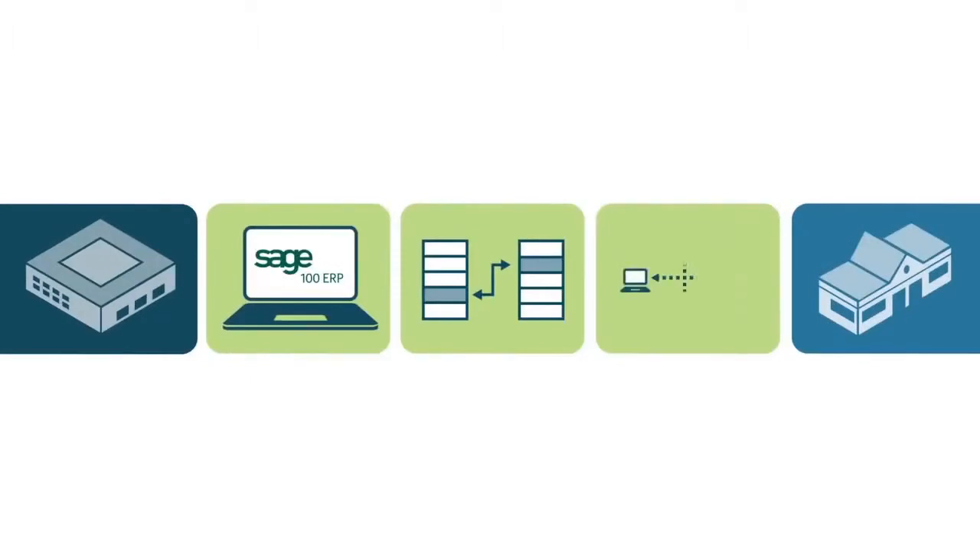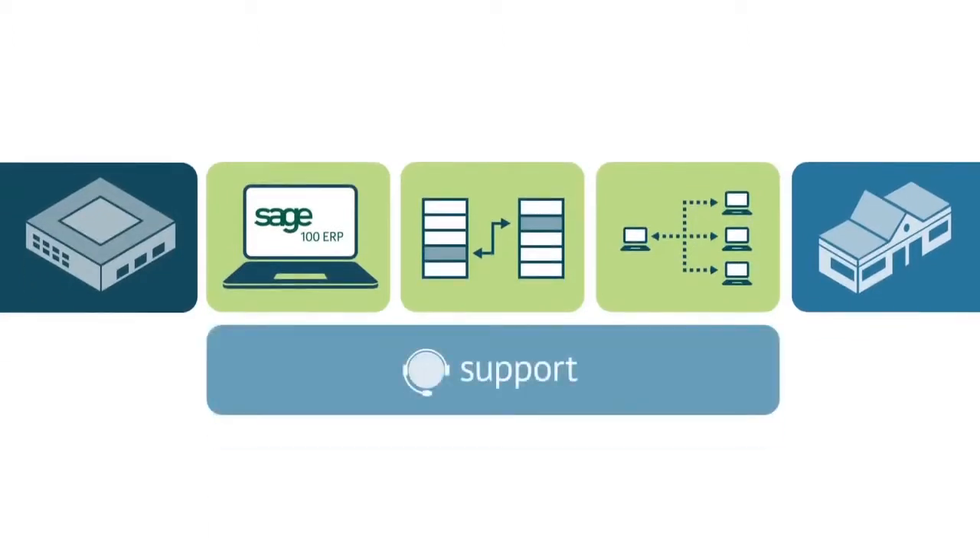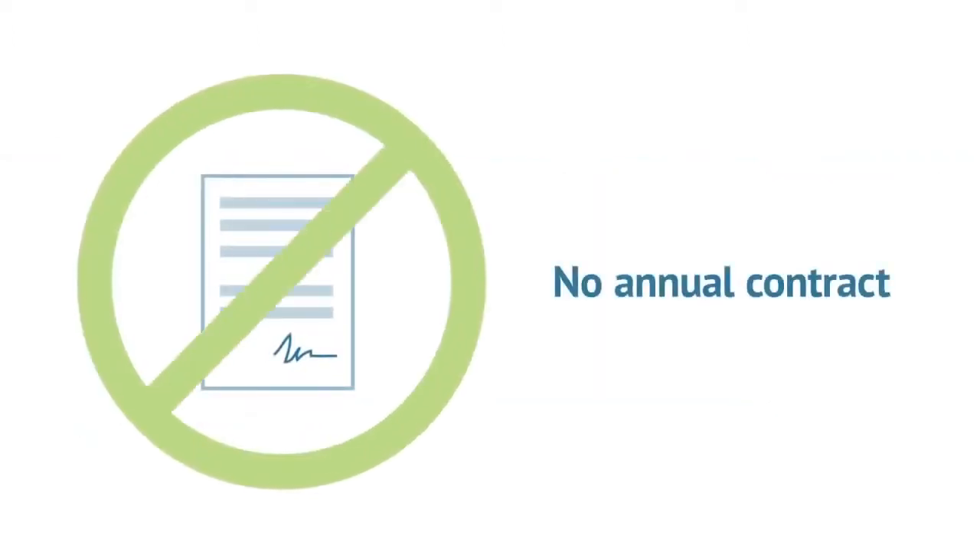A secure EDI trading network transmits EDI documents between you and your trading partners, with ongoing maintenance and customer support across the complete solution. Finally, there is no annual contract to sign.